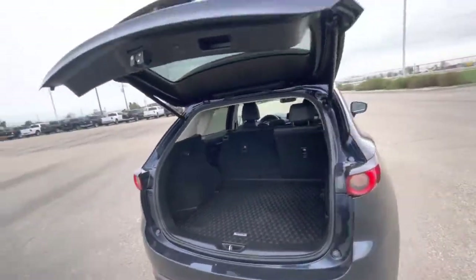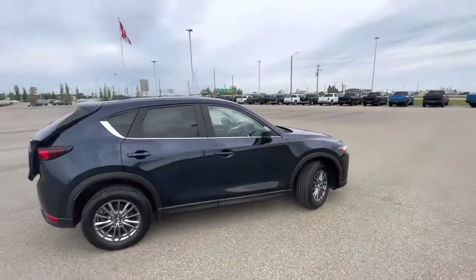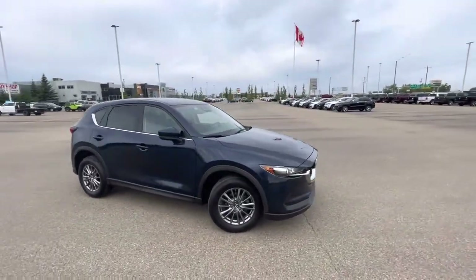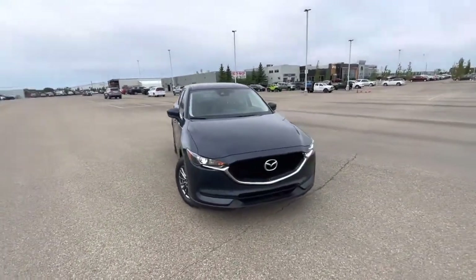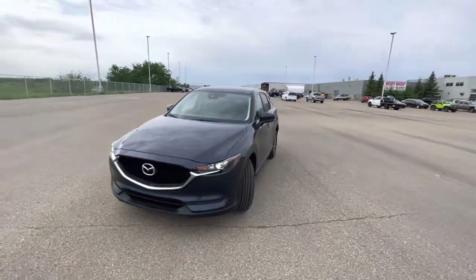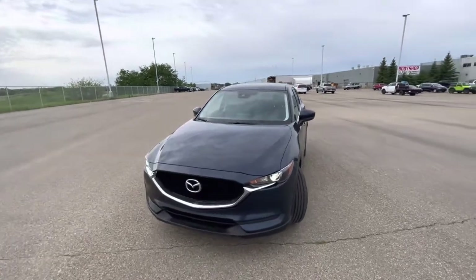That's a quick glimpse, Eden. Again, my name is Logan here at Sherwood Dodge — please reach out to me at any time at 780-721-6291. Again, this is Logan at Sherwood Dodge, 780-721-6291. I look forward to hearing from you soon and seeing how we can help find your next vehicle.